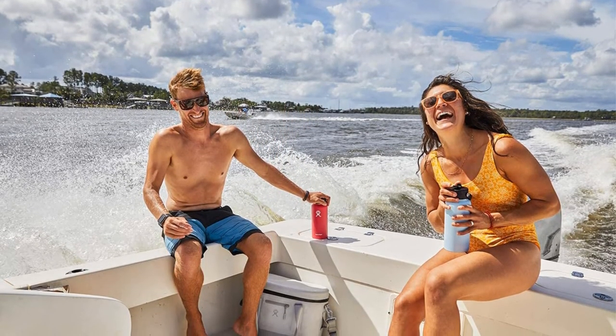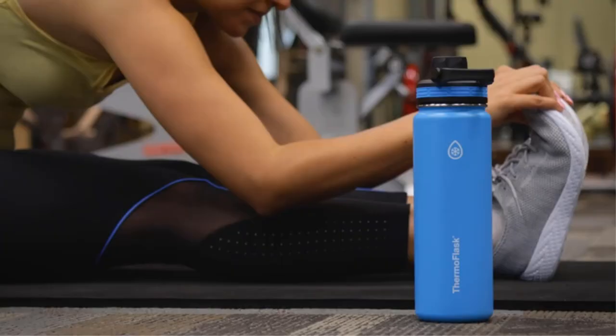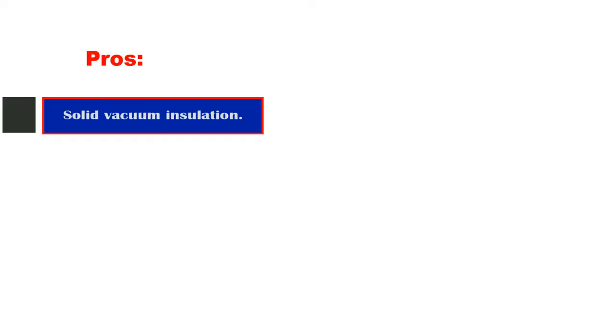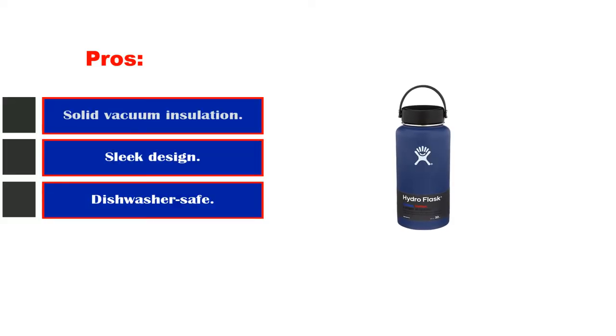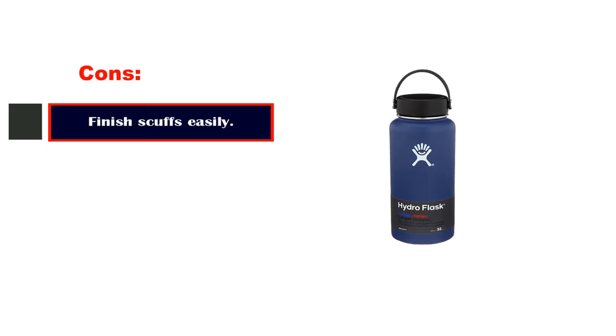There are drawbacks to buying a Hydro Flask, mainly the price — I understand if you don't want to fork over $40 for a water bottle. Pros: solid vacuum insulation, sleek design, dishwasher safe, durable. What we don't like: the finish scuffs easily. Number 5.